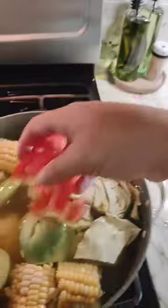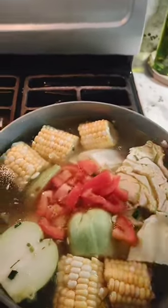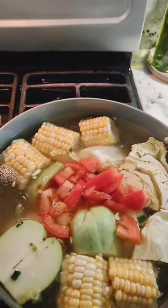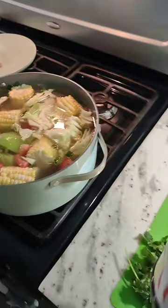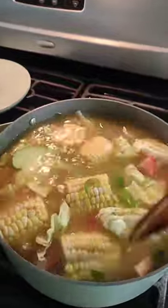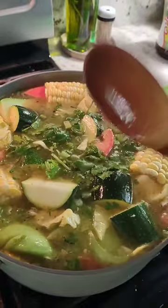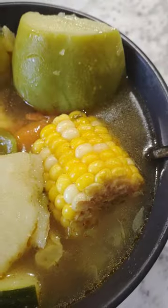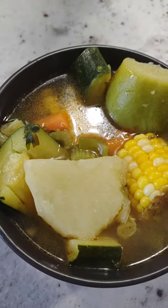I'm leaving the zucchinis for a little later since they cook super fast. Now I'm adding the tomato and the cilantro will go in last, once the vegetables are more cooked and tender. I'm using chicken bouillon for flavor and adding that in now. Finally I'm adding the zucchini and cilantro, covering it to bring it back to a boil. Once everything's cooked, you just add a little lemon and it tastes delicious. Thanks for watching — I hope to see you all in the next one!